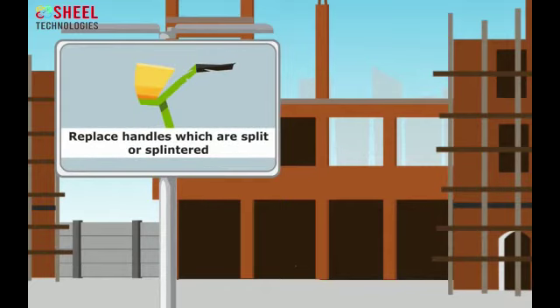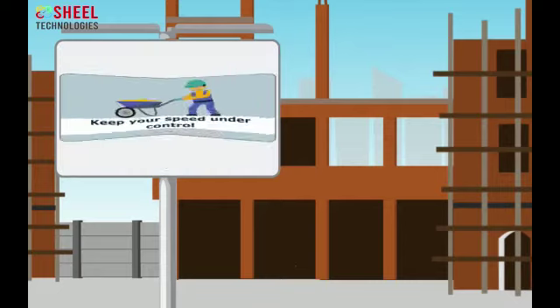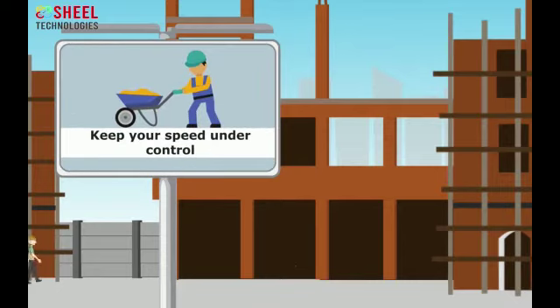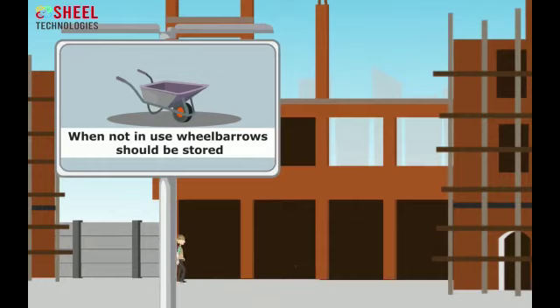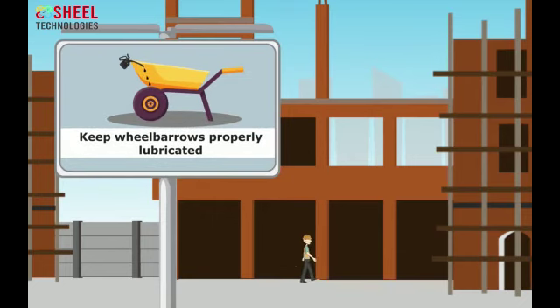Workers should replace handles which are split or splintered. Employees should always keep their speed under control at the workplace. When not in use, wheelbarrows should be stored so that they do not become obstacles for you or others.